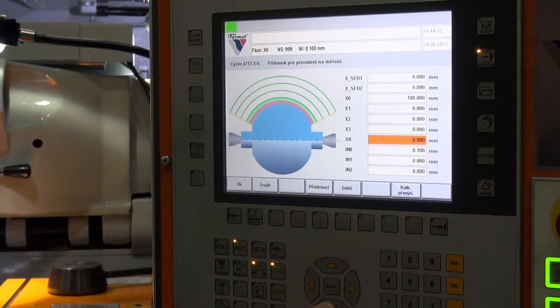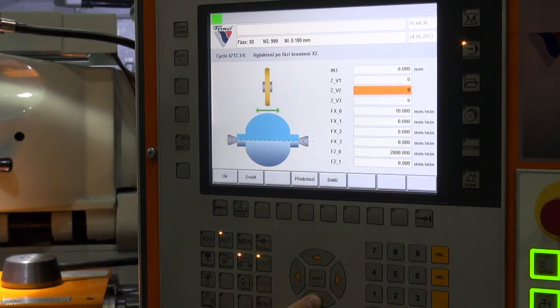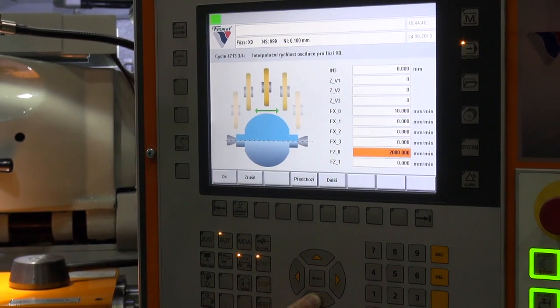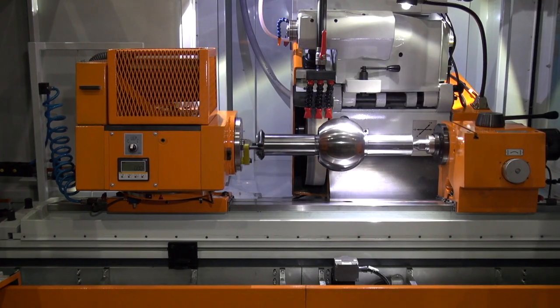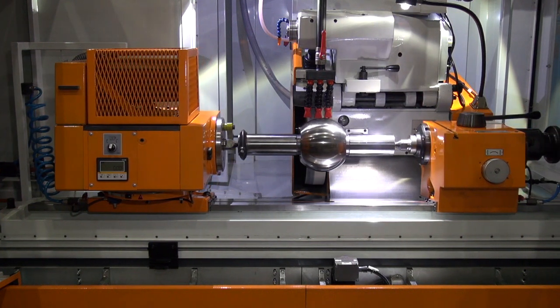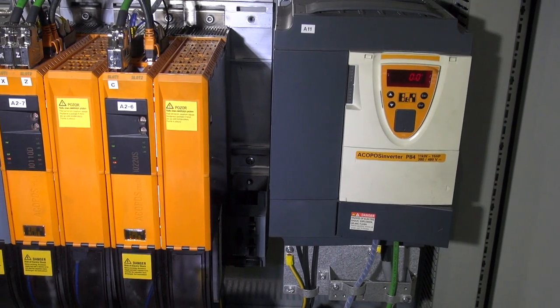For this we used a controller Power Panel 500. Our machine has two linear axes, X and Z, and due to the high precision of the grinding process, we equipped axis X with an external linear encoder from company Heidenhain, which is connected with the Acopos drive system.